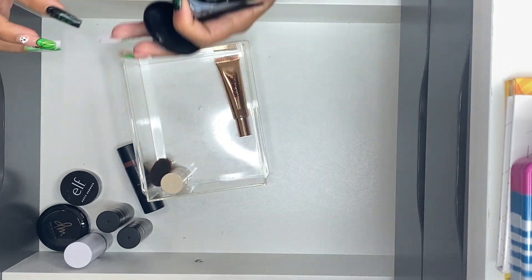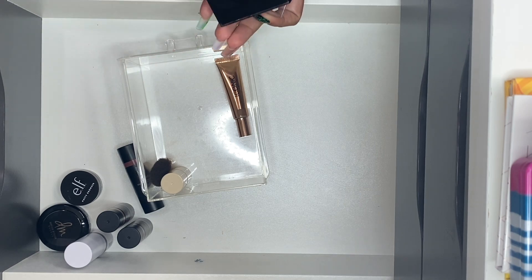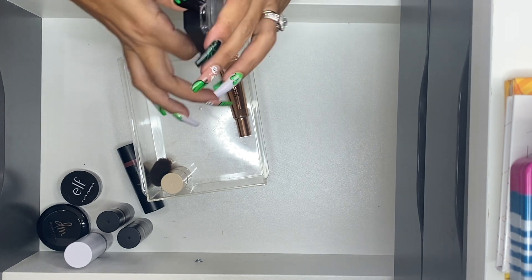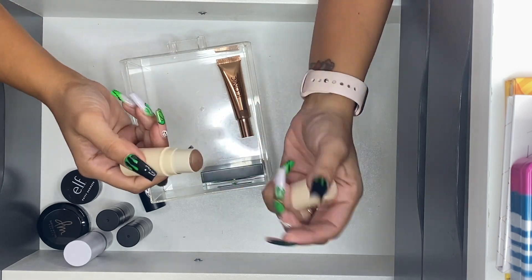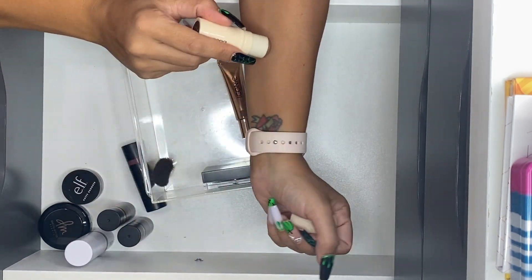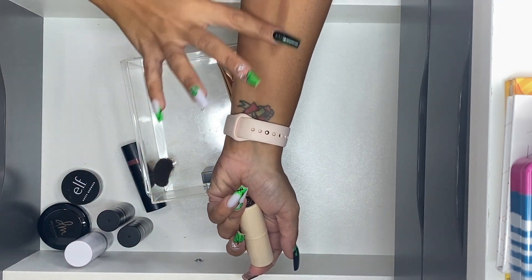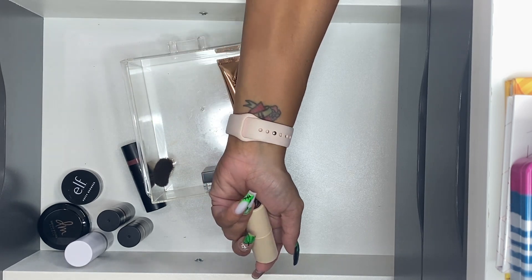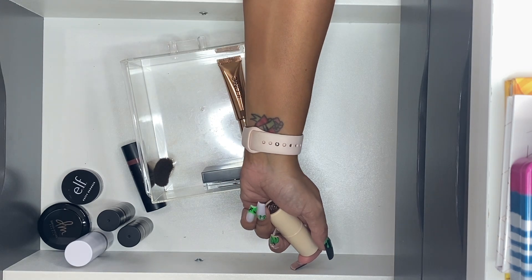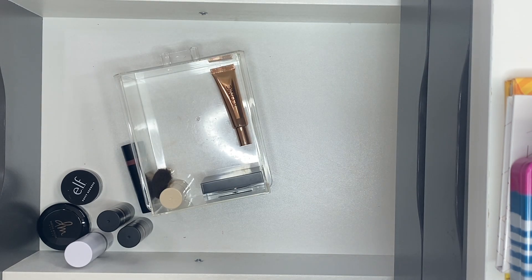The last stick cream bronzer is the one by Persona in the darker shade Sahara. I snoozed and didn't pick up the lighter shade during Ulta's 21 Days of Beauty, but this shade is supposed to be an exact dupe of that famous Dundun contouring shade. Whether that's true or not, I don't know, but that's what I've got. For the cream bronzers I only got rid of one, which I didn't even think I was going to do.